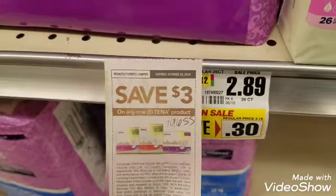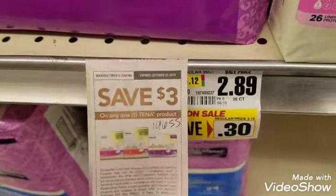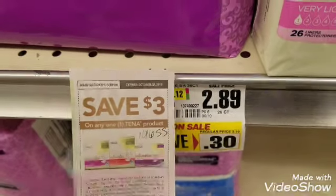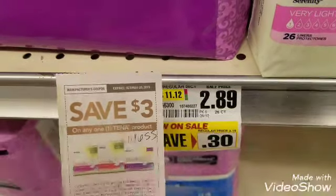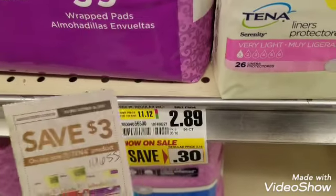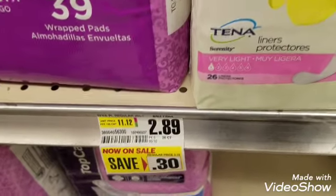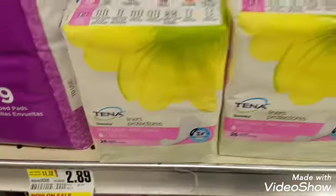At ShopRight there are no overages, so a manager will have to key in this item for the exact amount of $2.89, making it zero dollars out of pocket. If you get lucky and the $3 goes through, that's great, but in most cases there is no overage at ShopRight.